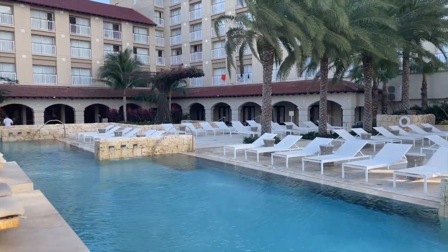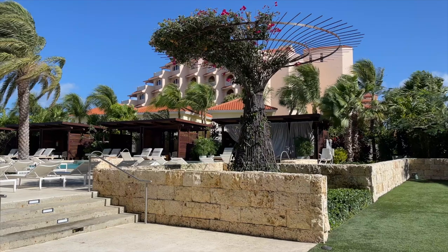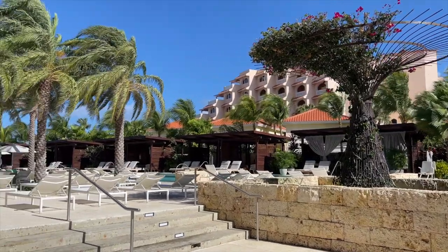The Hyatt has an adult-only pool as well as private cabanas, which were amazing. We were fortunate to spend the afternoon in one.